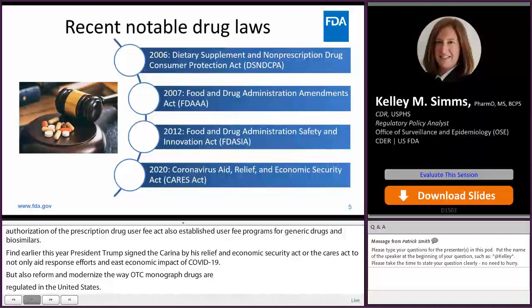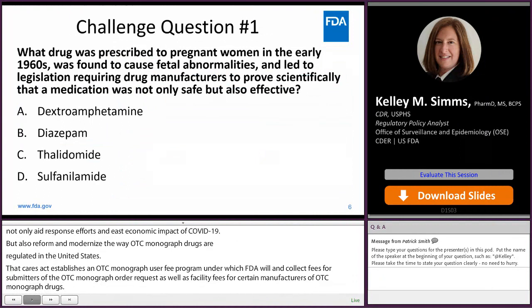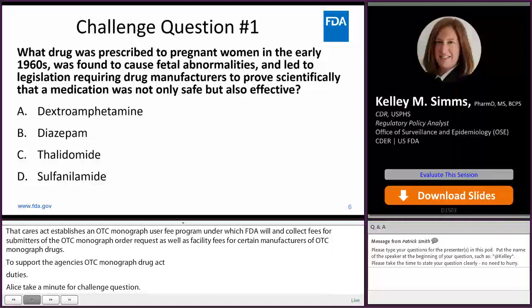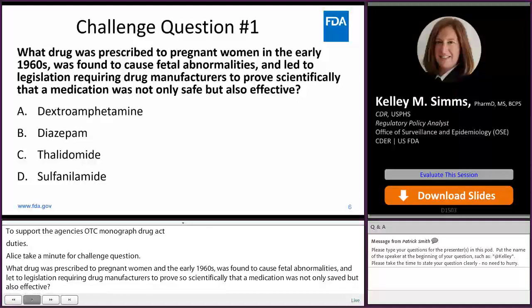Now let's take a minute for a challenge question. What drug was prescribed to pregnant women in the early 1960s, was found to cause fetal abnormalities, and led to legislation requiring drug manufacturers to prove scientifically that a medication was not only safe but also effective? A. Dextroamphetamine, B. Diazepam, C. Thalidomide, or D. Sulfanilamide.